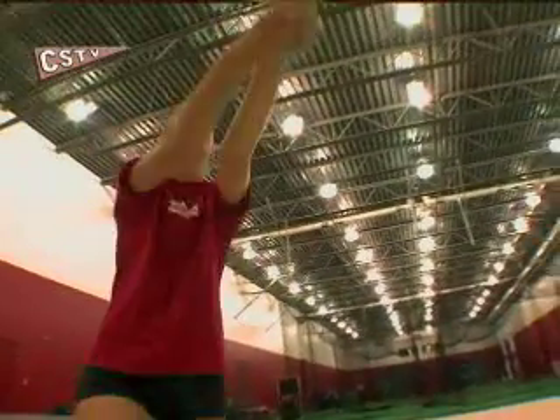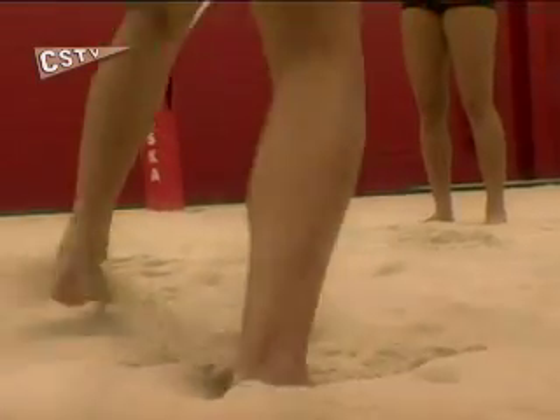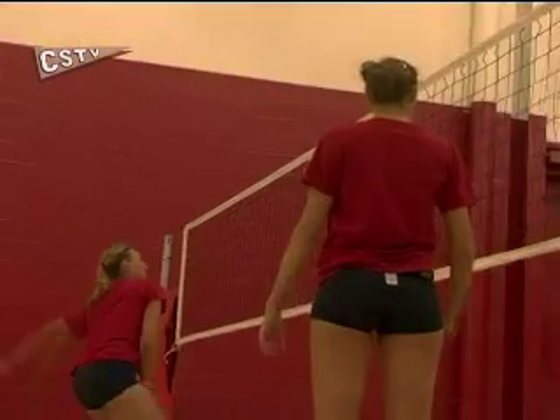Just playing here, it lets us get the fundamentals down, getting used to jumping in the sand. Sarah and Jordan got a taste of the elements over spring break when the team traveled to San Diego to train. But the bulk of their preparation took place in landlocked Lincoln, Nebraska.